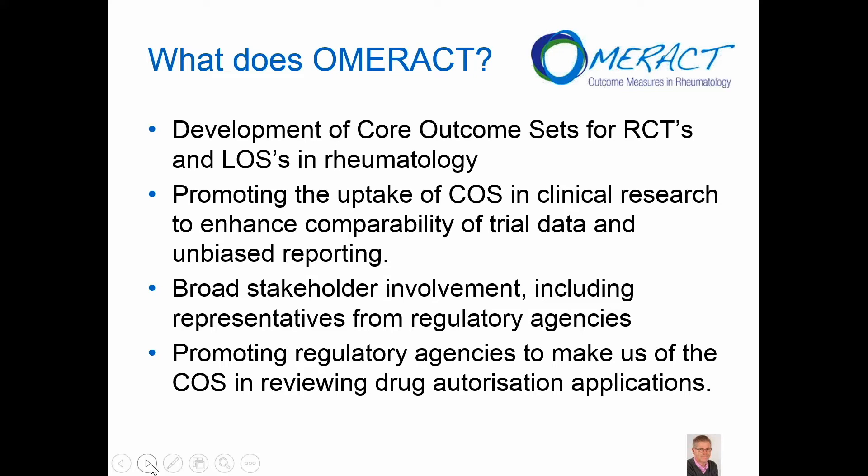Having core sets, it's also important that OMRACT works on promoting the uptake of core outcome sets in clinical research. This means that we want all stakeholders, including representatives from the regulatory agencies, to be aware of the core outcome sets, to use these sets, and also to assess applications sent to regulatory bodies using core outcome sets that have been broadly agreed upon on the basis of a very solid, scientifically and evidence-based consensus method. That is specifically where we would like to focus on today in this webinar.